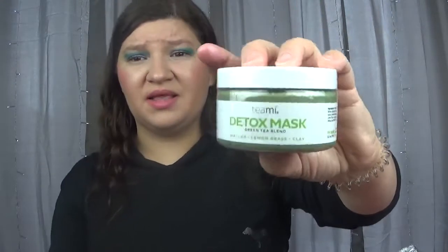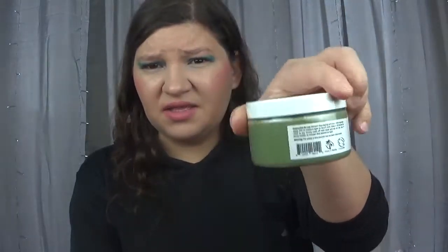The next product is from the Teami brand — it is a detox clay mask with matcha, lemongrass, and clay. I do not like clay masks. They keep sending these and I don't like them. I've heard good things about this brand but clay and mud masks are just not for me. This retails for $29.99.